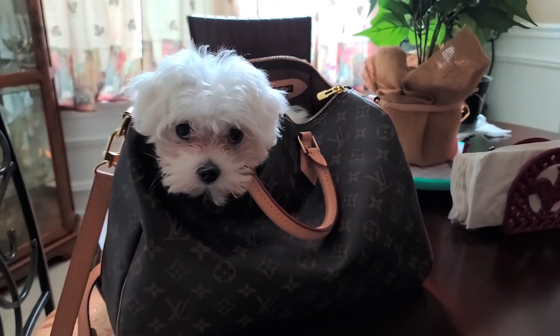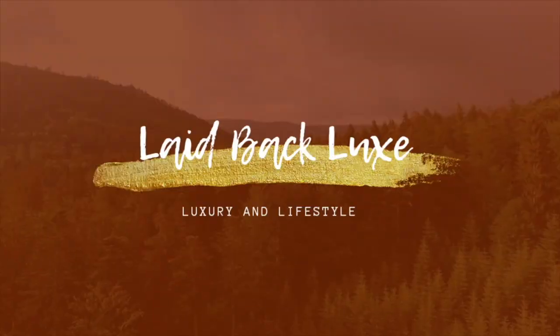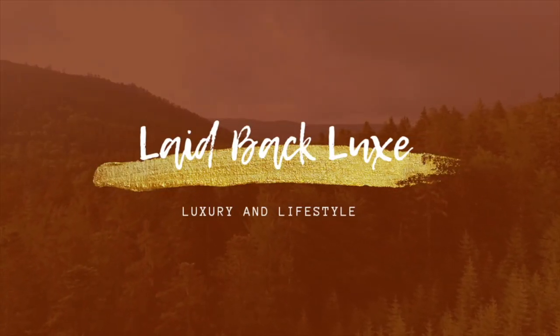Oh look at this cutie pie, he fits in my travel bag! What's up guys, welcome back to another video. I know it's been a minute, but I recently had to travel back home to help out my parents, and this time I took a bag I've never traveled with before — my Speedy 35. My name is Britney and I'm with Laid Back Lux. I bring you lifestyle, luxury, and life's little luxuries.